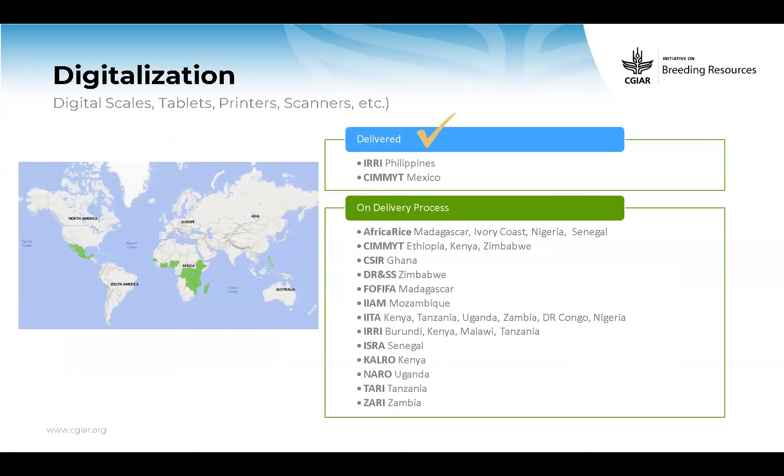Beyond the infrastructure equipment, we also acquired multiple digitalization items: scales, tablets, printers, scanners, and some consumables to initiate the process. Everything was already purchased — already in transit, on clearance, getting tax exemption benefits — that bureaucratic process. We already delivered the ones for Philippines and Mexico, which will be used for breeding teams mainly to prepare materials and align with EBS. The other stations listed on screen will be receiving those soon.